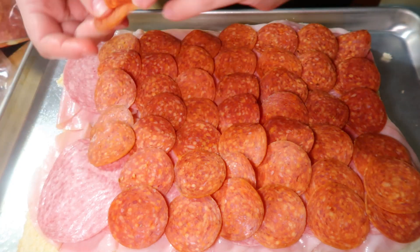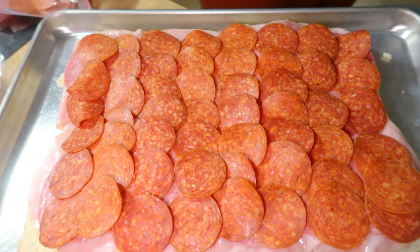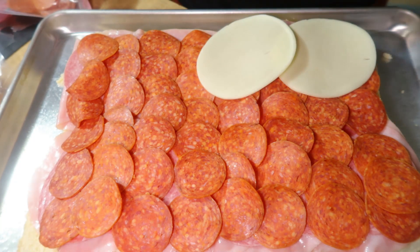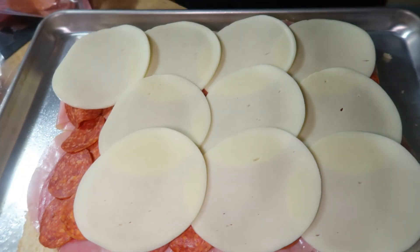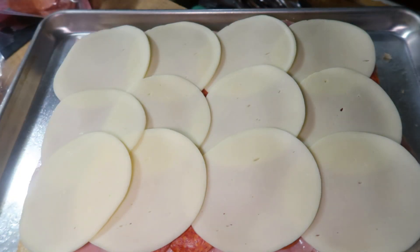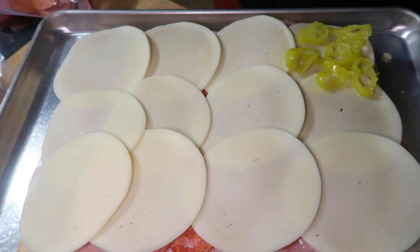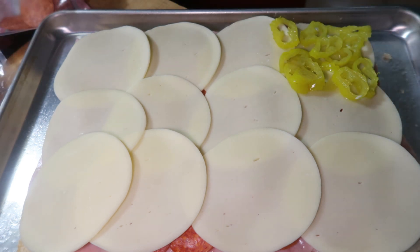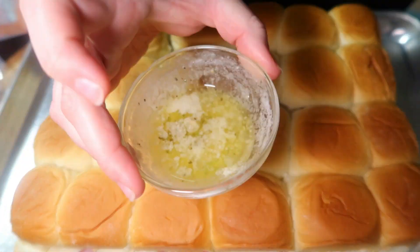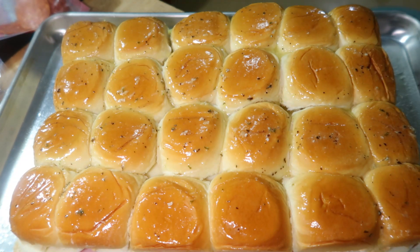If your family likes peppers, the original recipe had roasted jarred red peppers and sliced banana peppers. I don't care for red peppers so I just do banana peppers, and since I'm the only one who likes them I only did them on a small portion for myself. Then I put the top buns back on and brushed everything with some melted garlic butter — I'm using the Chef Chamois garlic butter to keep it quick and easy.